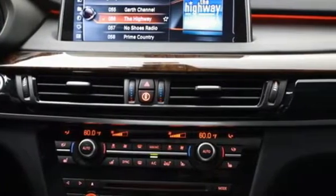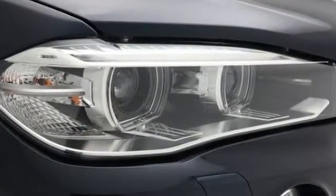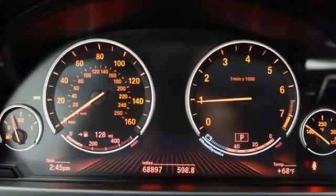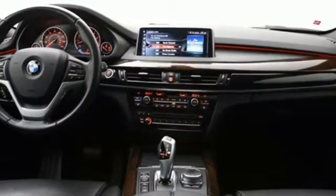Intercooled turbo i6 engine, gas pressurized shocks, integrated navigation system with voice activation, BMW online full service internet access.